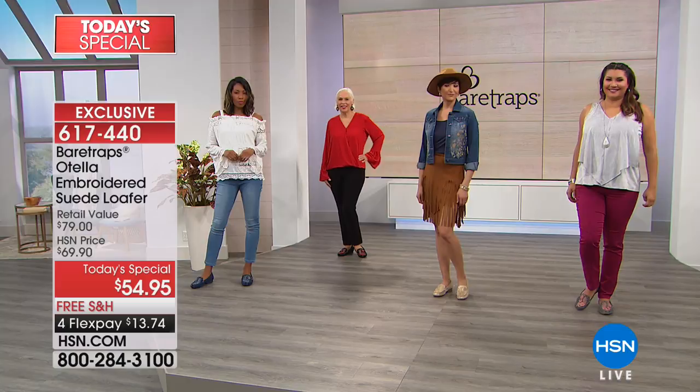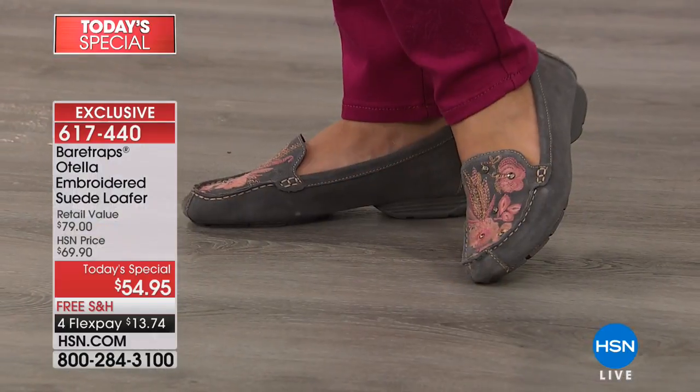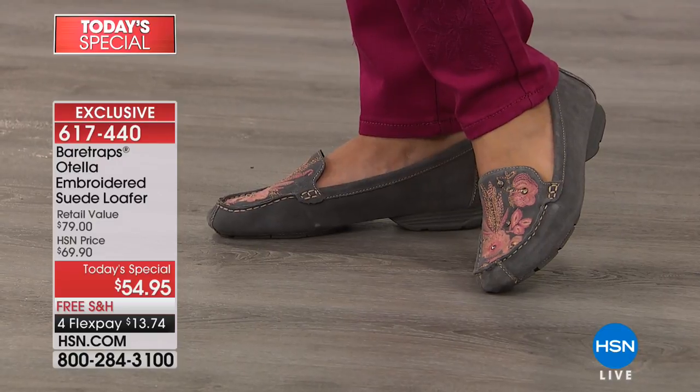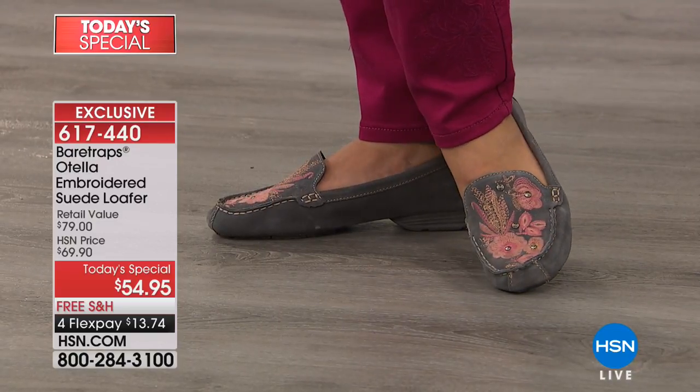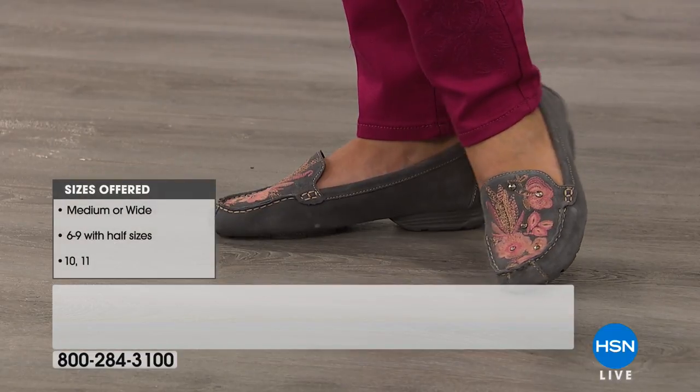We do have sizes — six through twelve, whole and half sizes from six and a half to ten, and then we have medium and wide width. There's your dark gray multi with that beautiful rose embellishment in the embroidery.